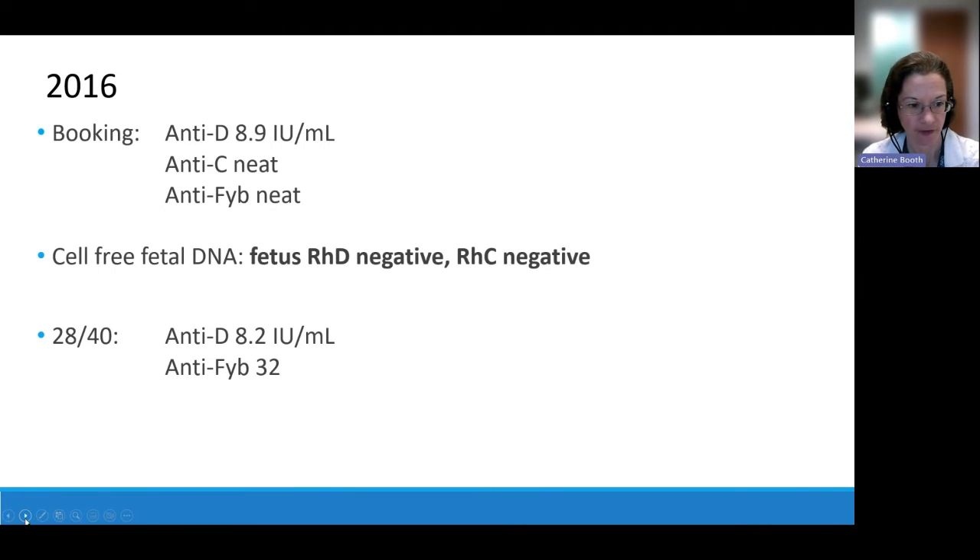Fast forward to the next pregnancy. At booking she already has a moderately high anti-D quantification, while the anti-BigC and Duffy B are both still weak. The toss of the coin falls in our favour again — the fetus is RHD-negative and BigC-negative. We remain fairly relaxed and repeat the blood sample at 28 weeks, but now the anti-Duffy B is causing concern — it's up to a titer of 32, prompting us to worry about a risk to the fetus.